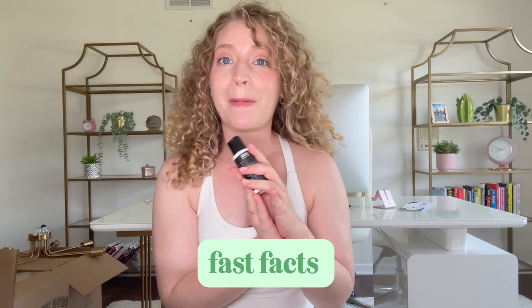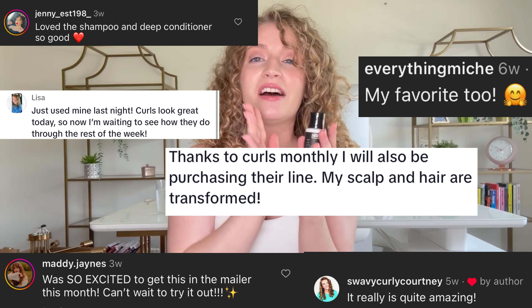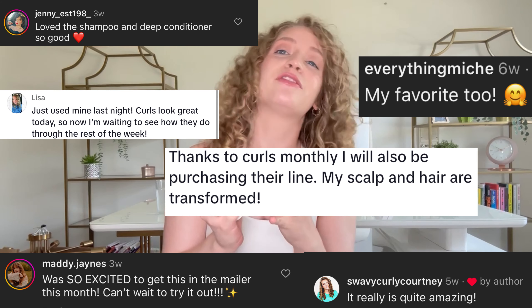Just a few fast facts about this Lavish leave-in conditioner: Niche is a great brand. They were actually in Curls Monthly last month, and there's another product in this month's mailer. They have been a very sought-after brand within the subscriber base — you guys have been loving their products. I don't think I've ever gotten so many comments about a specific brand. Their products are really just fantastic, especially for drier, coarser, and thicker hair types.